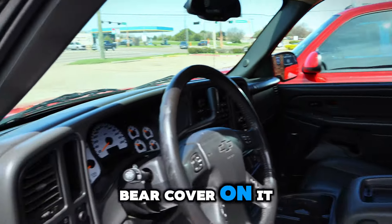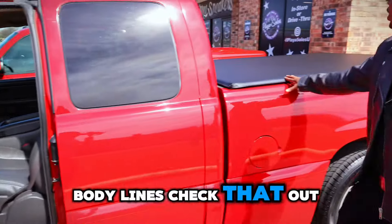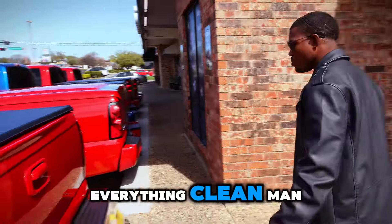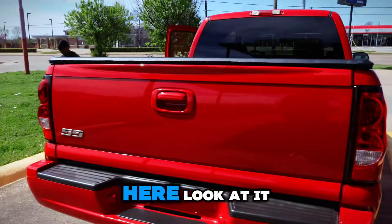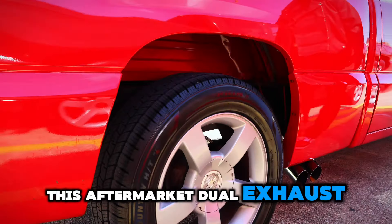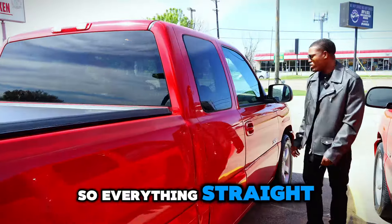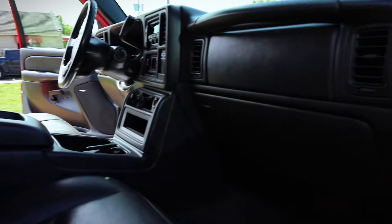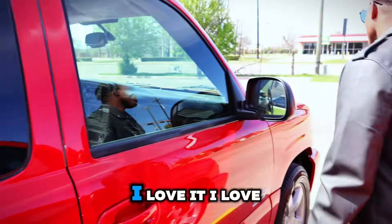Now every truck got a bed cover on it. Y'all know I like them bed covers that showcase them body lines. That's my favorite part of these trucks right here. Tail lights, everything clean. Ain't no rust on none of my trucks. Look at the wheels right here. And I went back with this aftermarket dual exhaust — I ran it straight from the cats all the way back, so everything's straight. Clean as a whistle, baby. I love it.